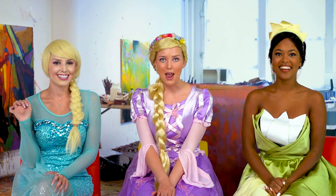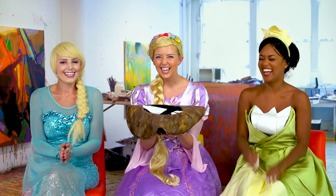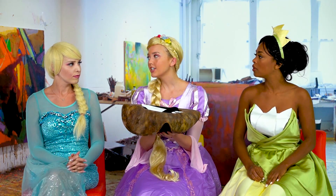Today we're doing the paint yourself or each other challenge! Hold your crawfish, what does that mean? Well, we're gonna pick out of a hat and you could have to paint yourself or you could paint one of the other two. That sounds like snow much fun. Who gets to go first? One of you guys can because you're the guest.